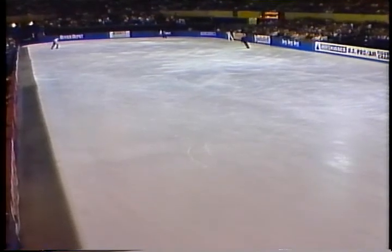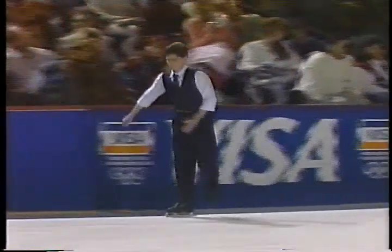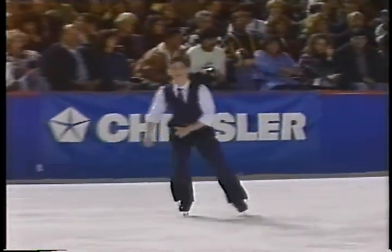Sixes for artistic impression. Now the skaters are about two minutes into their warm-up.